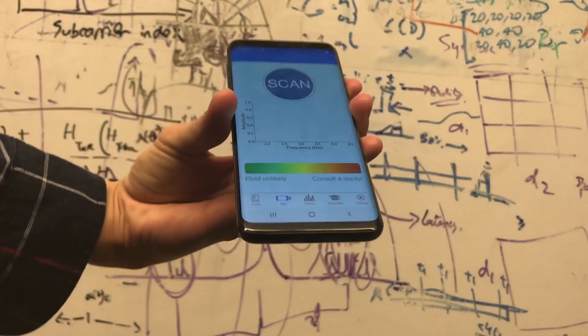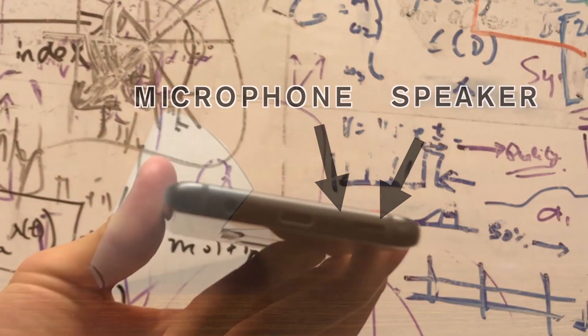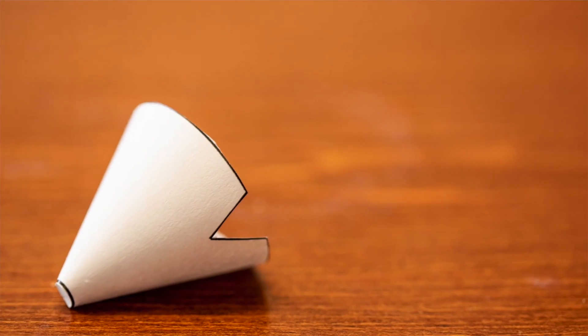We present an accessible solution that uses speakers and microphones on existing smartphones to detect middle ear fluid. No additional attachments are required beyond a paper funnel.